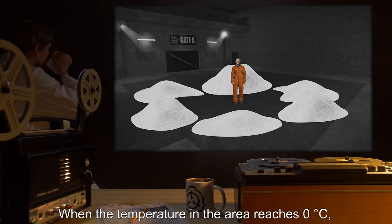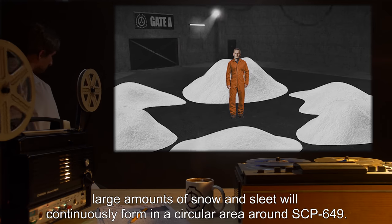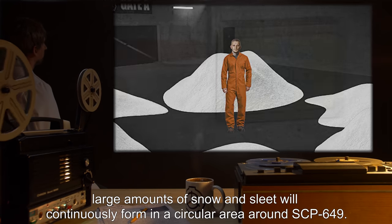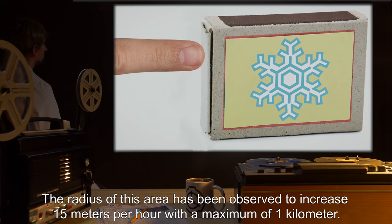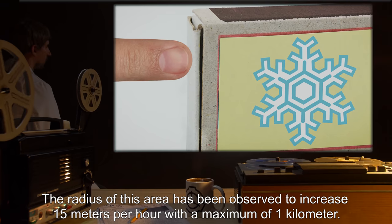When the temperature in the area reaches 0 degrees Celsius, large amounts of snow and sleet will continuously form in a circular area around SCP-649. The radius of this area has been observed to increase 15 meters per hour, with a maximum of 1 kilometer.